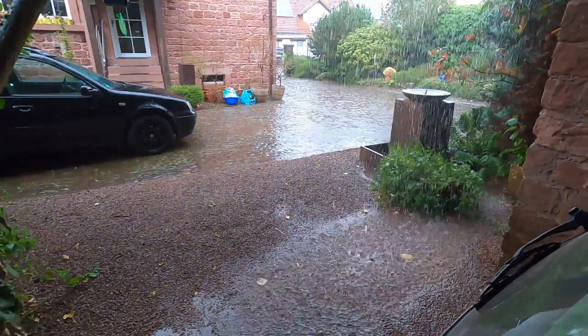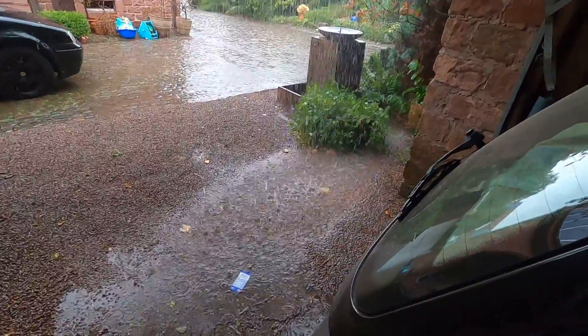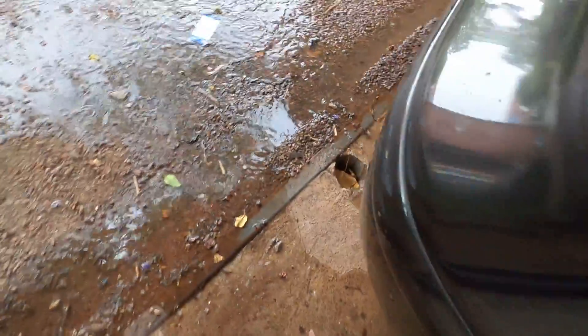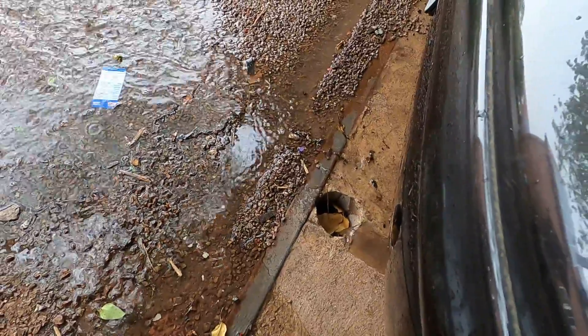It is pouring today. I have a whole lake and it's flooding the garage. Hopefully this drain over here is not clogged, which I don't think it is.